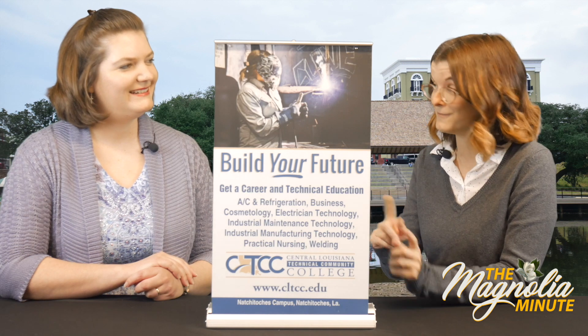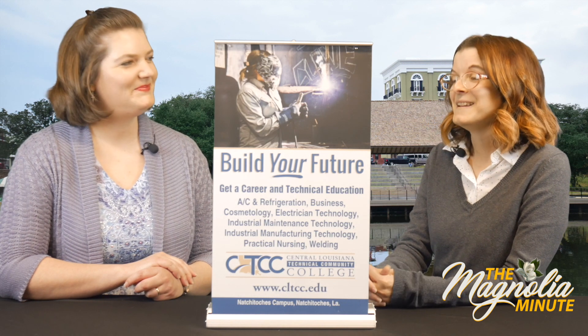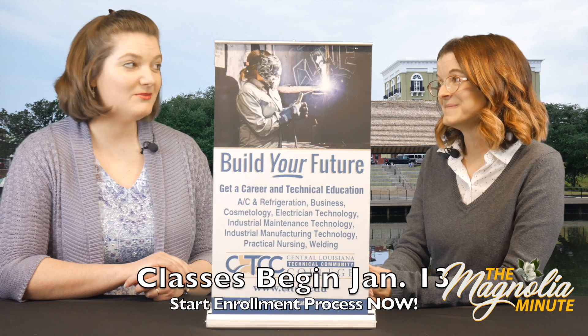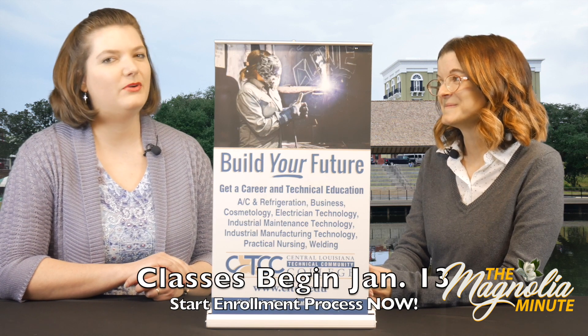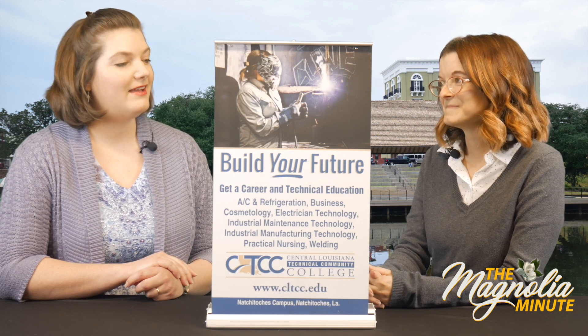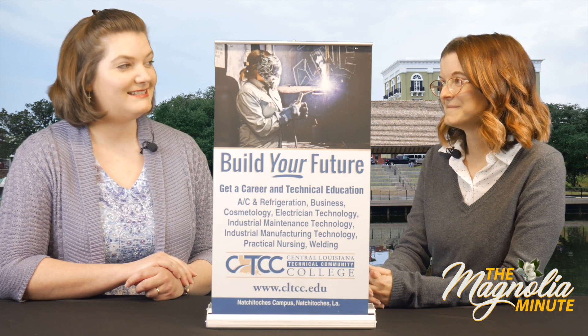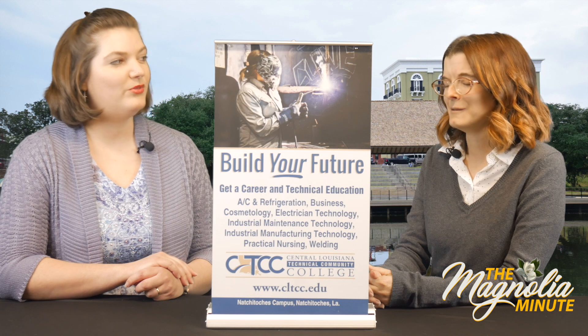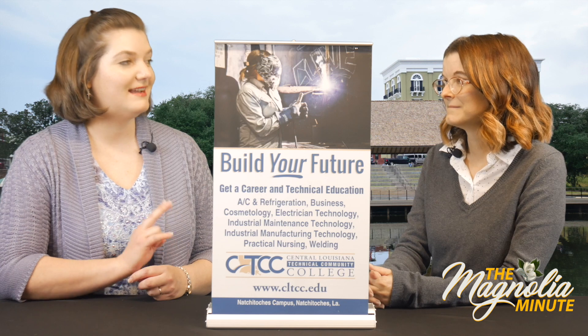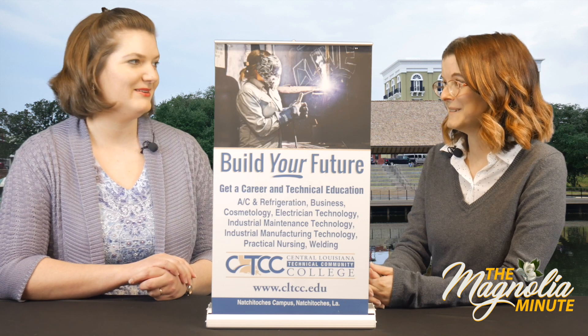CLTCC for short. Now you have some new classes that are coming up. We most certainly do. We're really excited. We have a brand new practical nursing class coming up. We've had nursing classes since 1968 and we've only had one rotating class at a time. So this is the first time we're introducing a second group. We're really excited about it.